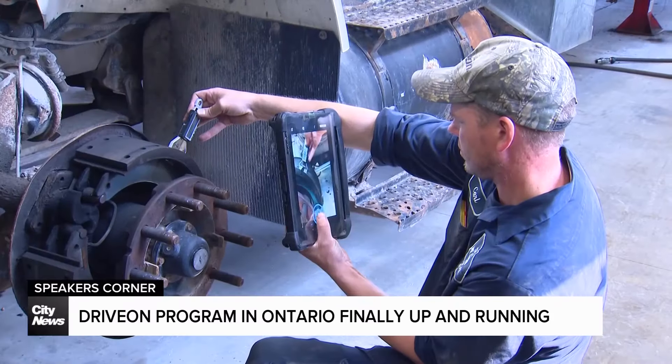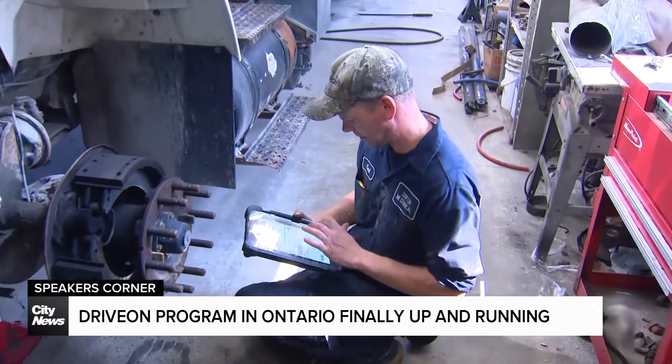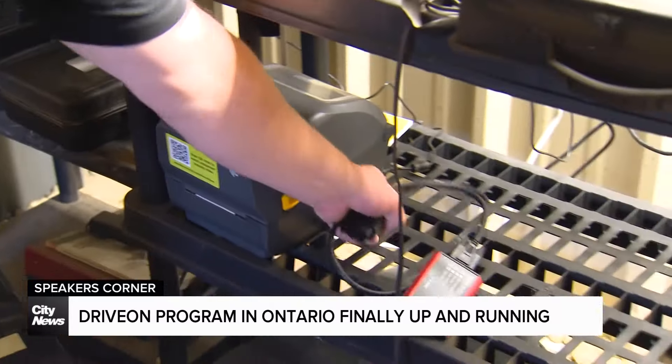Basically, we do the same inspection as before using National Code 11B, but now we're documenting and there are pictures to go with it. Auditors at a US-based company hired by the Ministry of Transportation review the uploaded inspection files, and only after approval can mechanics print a yellow passing sticker with a QR code.